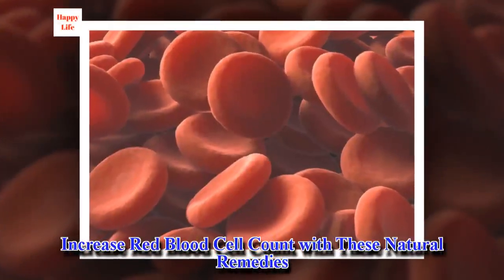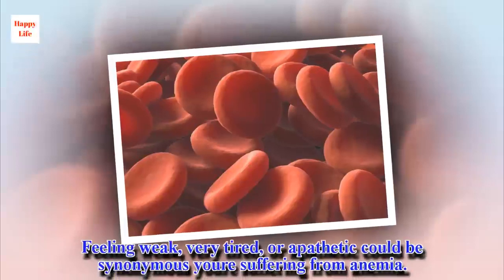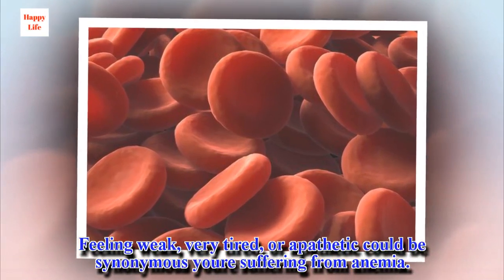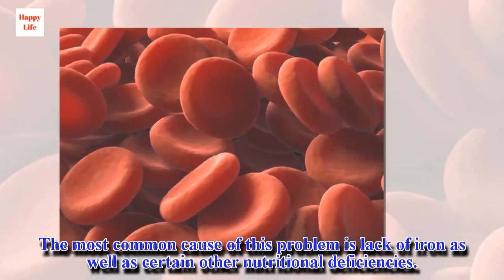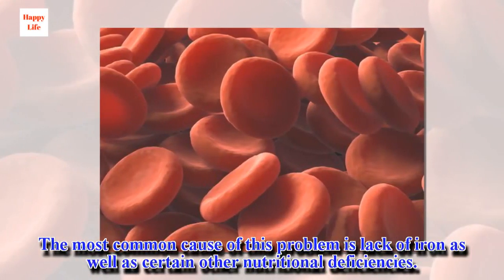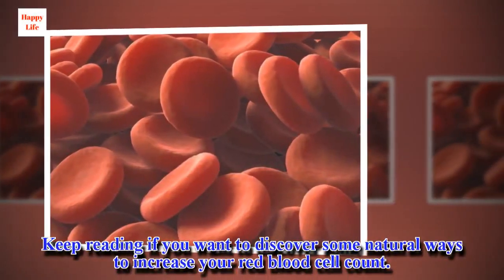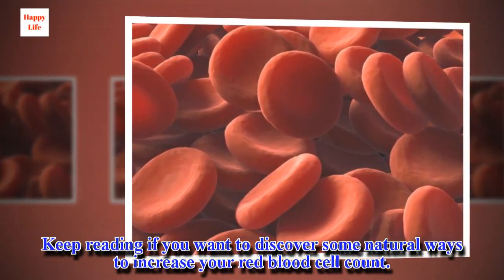Increase red blood cell count with these natural remedies. Feeling weak, very tired, or apathetic could be synonymous with suffering from anemia. The most common cause of this problem is lack of iron as well as certain other nutritional deficiencies. Keep reading if you want to discover some natural ways to increase your red blood cell count.